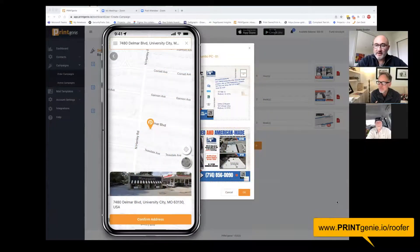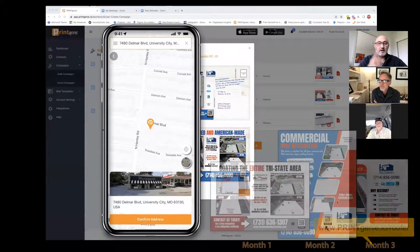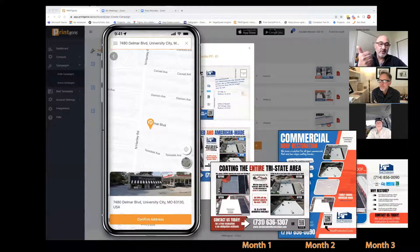Hey Bobby. So we've been under the hood with Print Genie, building all your campaigns and all your mailers for you. One of them that I'm really excited to tell you about is our sales campaign. It's got two postcards and a flyer. They go out over the course of six weeks, once every two weeks. And I think you're going to love it — it's perfect for you.